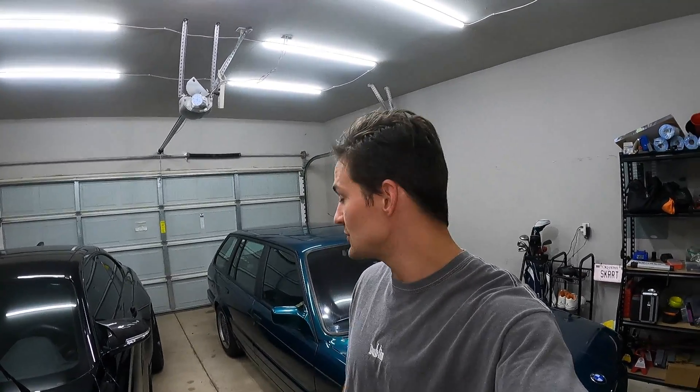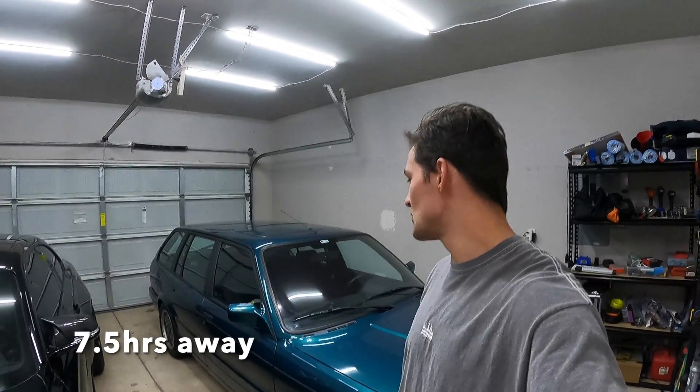Hello everybody and good morning. It is currently 4:30 in the morning here in Oklahoma and I have a very long drive ahead of me. What I'm going to be doing is actually driving to Des Moines, Iowa, and I'm going to be trading this — my beloved E30 touring, what I lovingly call the deal wagon.